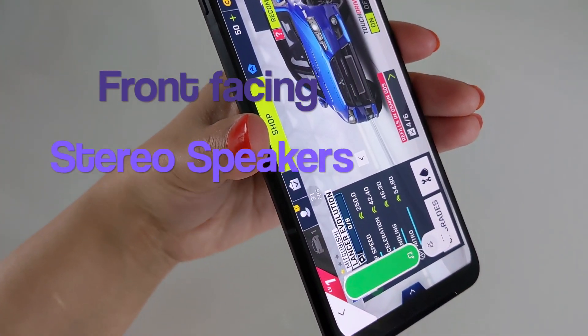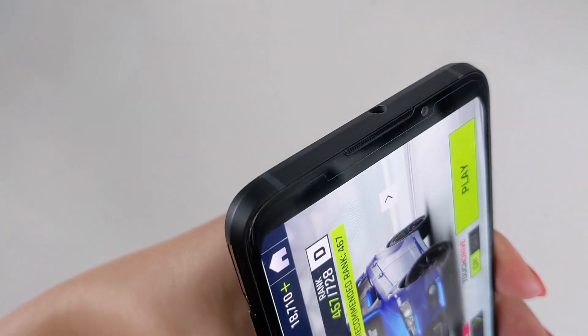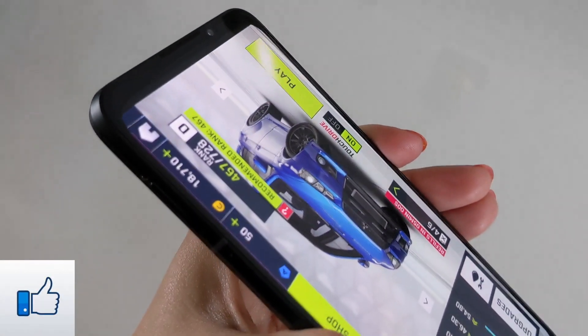The Black Shark 3 has two front-facing stereo speakers — one at the top and one at the bottom — which output equally balanced, crisp quality and a very immersive stereo audio experience.